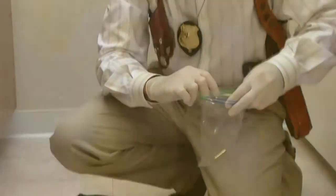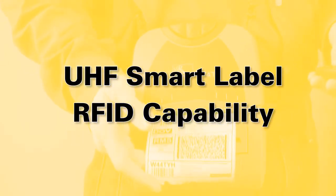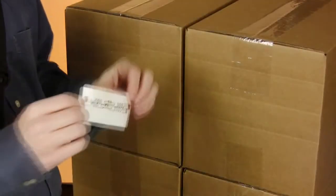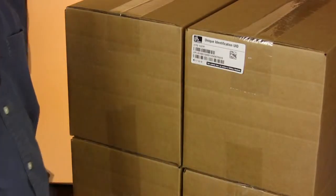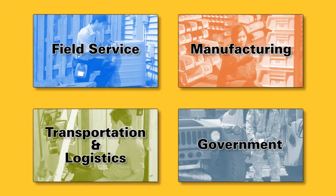With its order now or later RFID option, the P4T family is perfect if you need efficient point-of-application smart labeling today. Or, upgrade later when you're ready. Mobile RFID labeling opens your door to new process efficiencies.